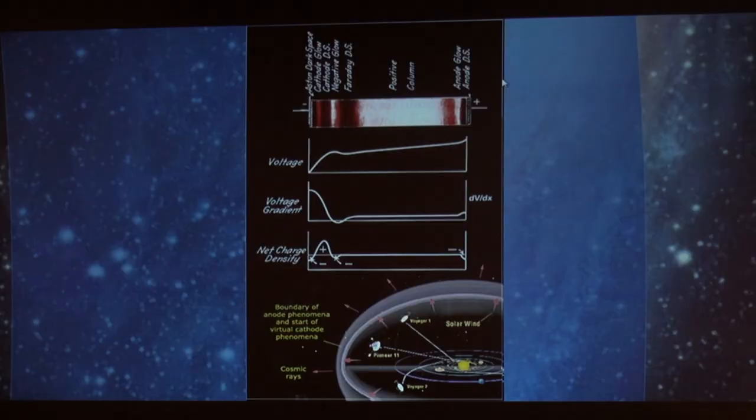For those thinking about the gravitational model, there are huge surprises. But for us it's like, well, what took you so long? Because we've been saying this for years.